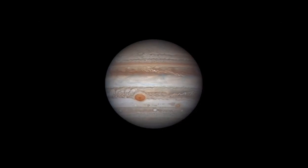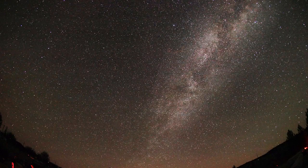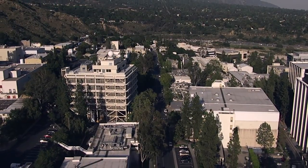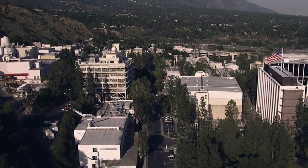What's up for April? Jupiter, king of the planets, is visible all night long, and the Lyrid meteor shower puts on a good show. Hello and welcome. I'm Jane Houston Jones from NASA's Jet Propulsion Laboratory in Pasadena, California.